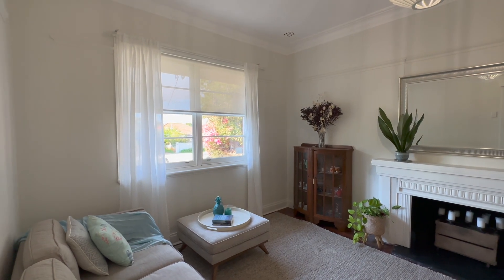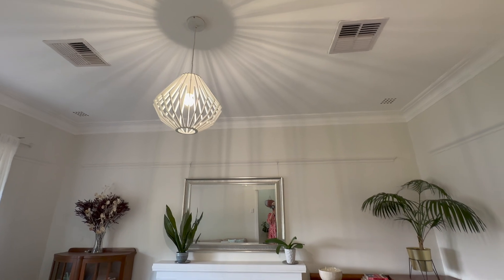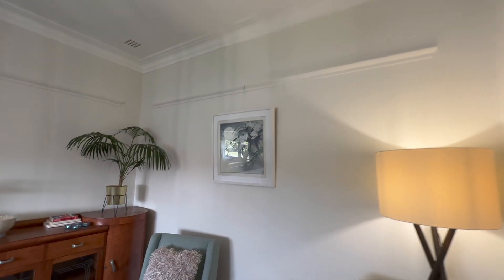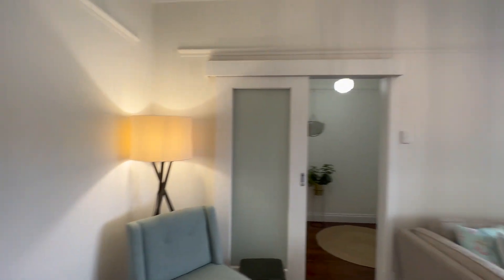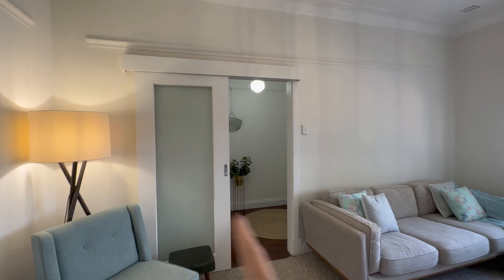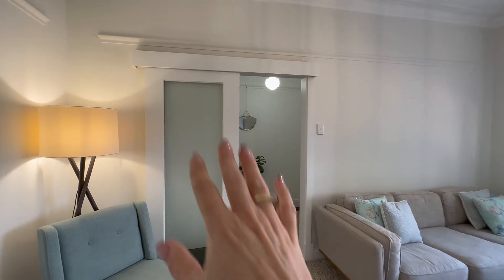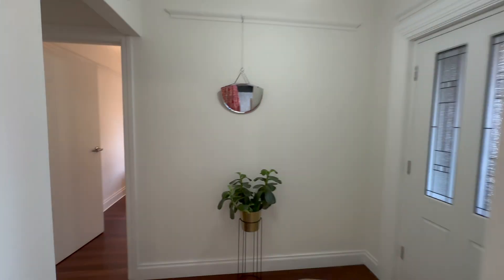We've got the timber sash windows at the front, nice cornicing, and the picture rails that you can see to hang your art. Beautiful proportions in this as well. Floor plans are online and it's got the original sliding door with the wood pelmet — which I really love — with this gorgeous kind of frosted glass there. Really pretty.